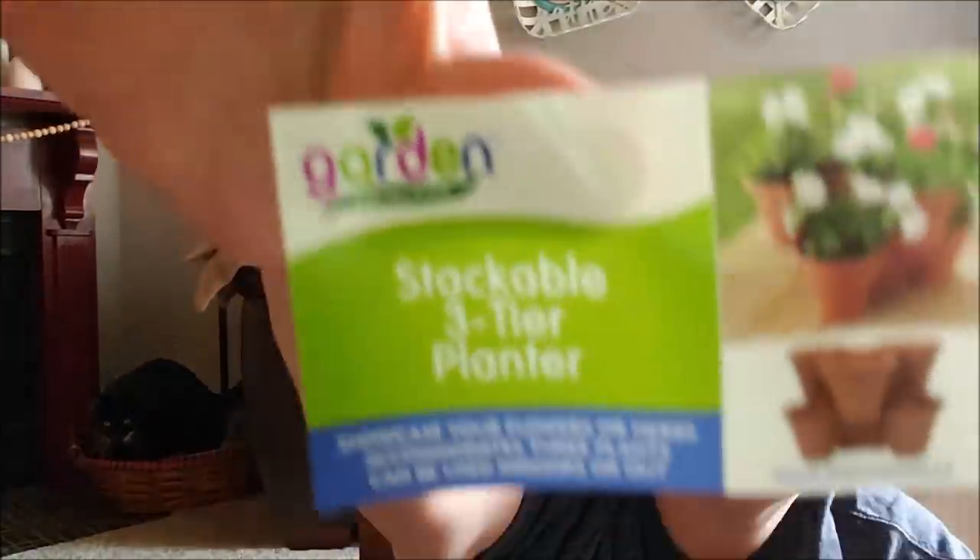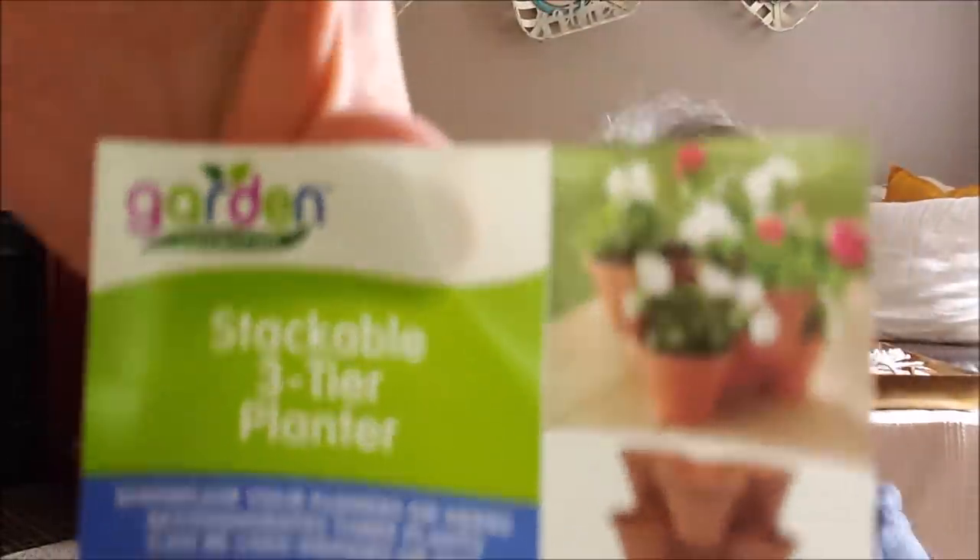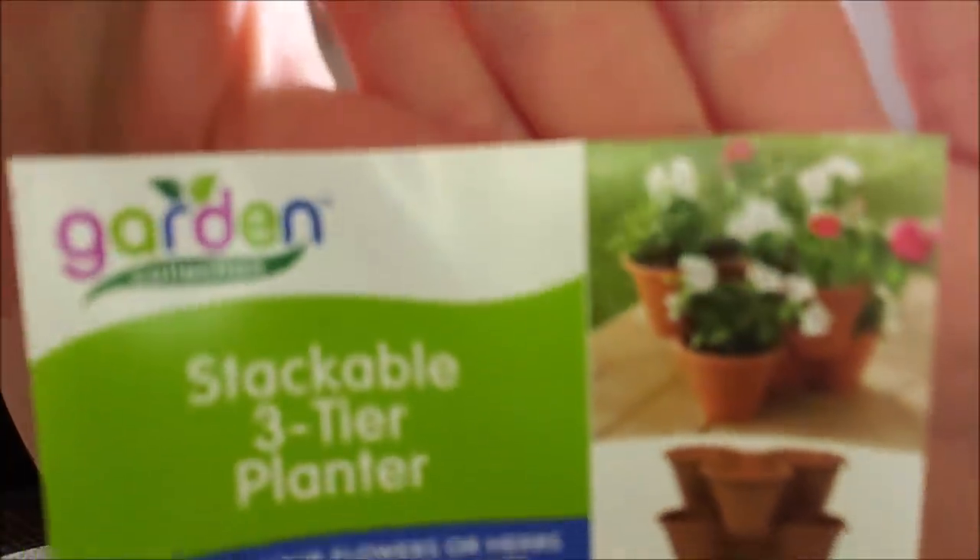I'm not going to start from seed — I don't have time and patience for all that. I'll buy a flat of flowers. I usually do petunias, or whatever that plant is that looks like little trumpets — those do really well here. On my front porch I'll probably do multiple colors in each one, and in the center of the top, I'll do some type of vine or greenery to come out. That is everything I have for now from the Dollar Tree.